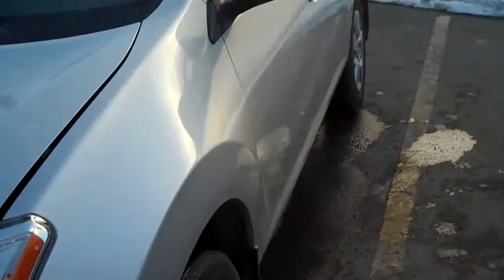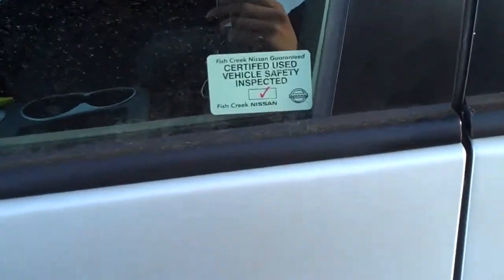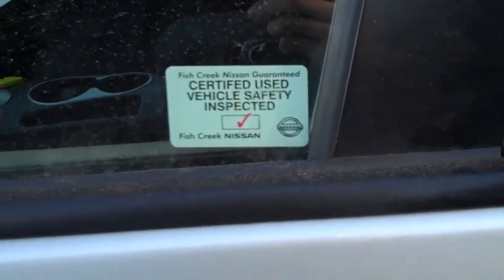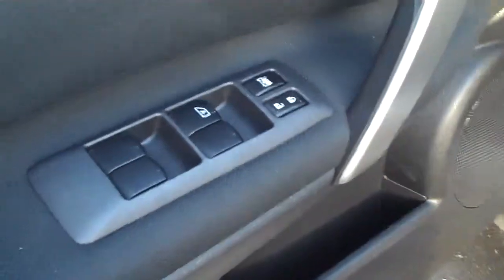Just so you know, all of our vehicles are equipped and certified with a 152-point mechanical inspection, which will be given to you on purchase. Well maintained, low kilometers on this vehicle, power doors and windows are all there for you.